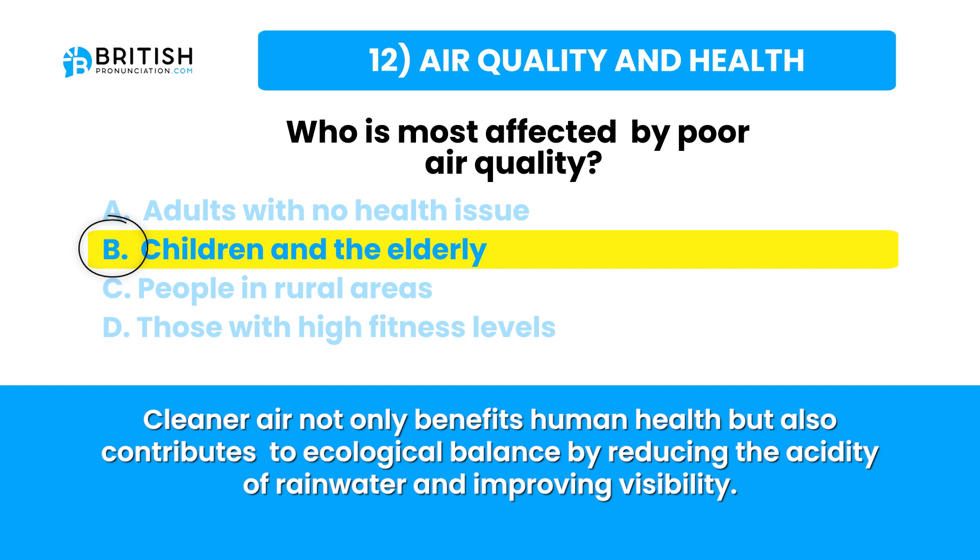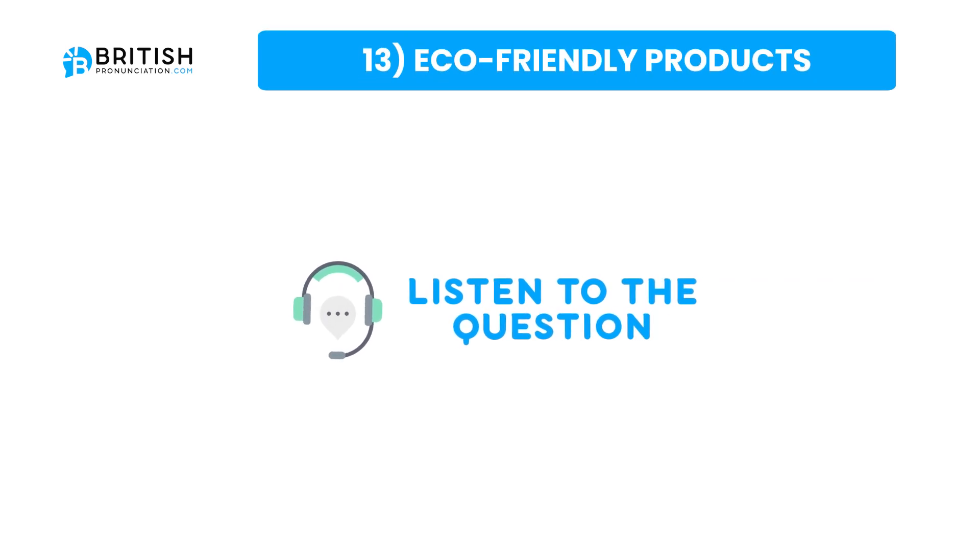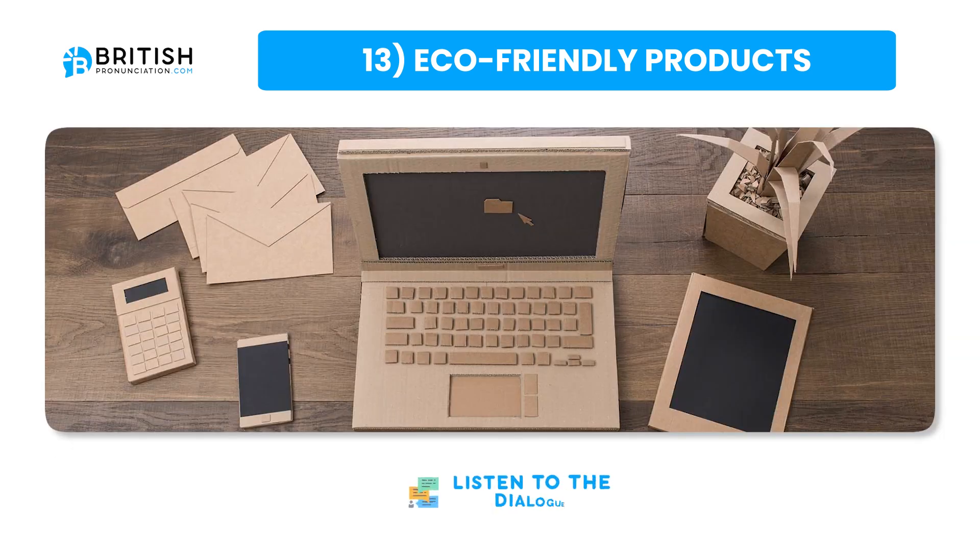Let's go to the next topic. The next topic is eco-friendly products. The question is: why are eco-friendly products important?